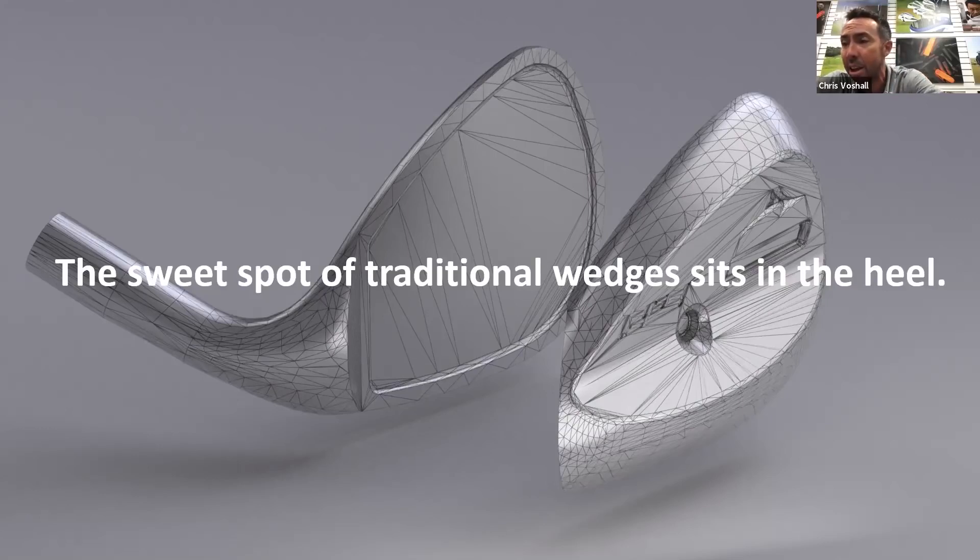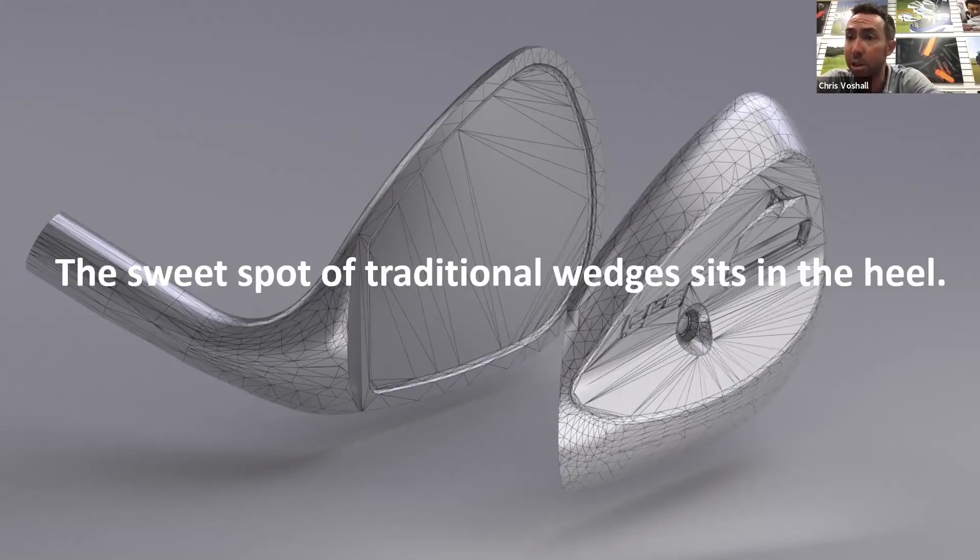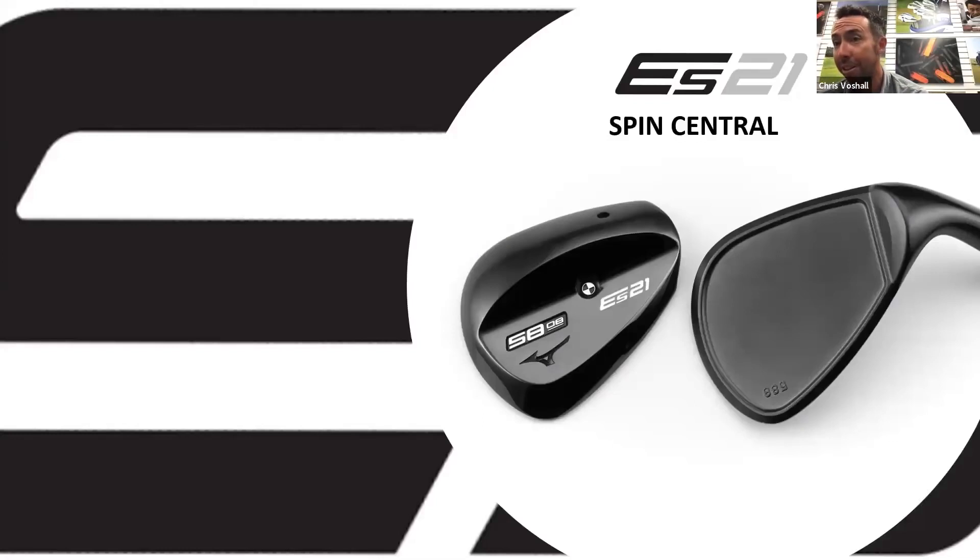A lot of what people expect from a wedge - the performance, the look - is actually detrimental to the design of the wedge and detrimental to where the sweet spot lives. The sweet spot of a traditional wedge sits in the heel, which is very accurate. When you hit a wedge in the middle of the score lines, it's actually a slight mishit. So the ES21 was a total rethinking of the wedge - not going to be for everybody, but the technology will speak to a lot of people.